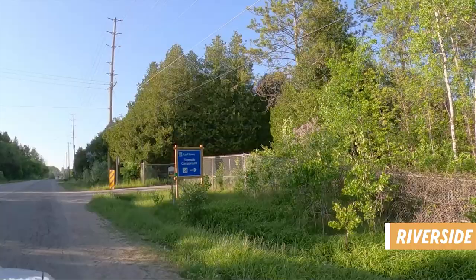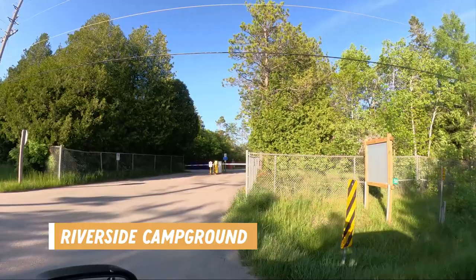We just arrived at Earl Rowe Provincial Park and it's a bit of a unique park for us because when we got here to go to registration we have to go to one building, but our park entrance is actually down the street and across the road, and we get a little ticket here to scan to get into that park area. So this will be a little bit different for us, but we are on our way to our site now.